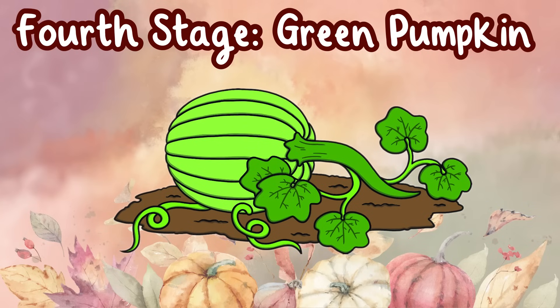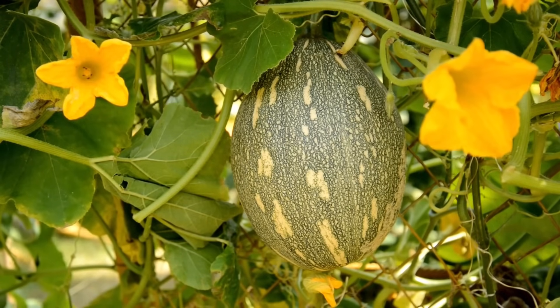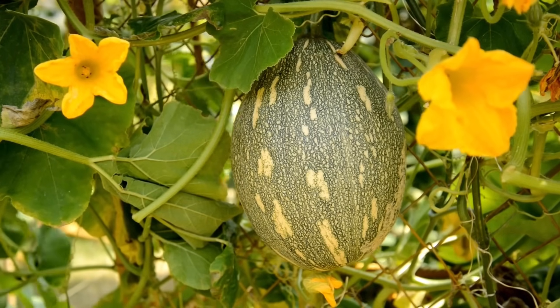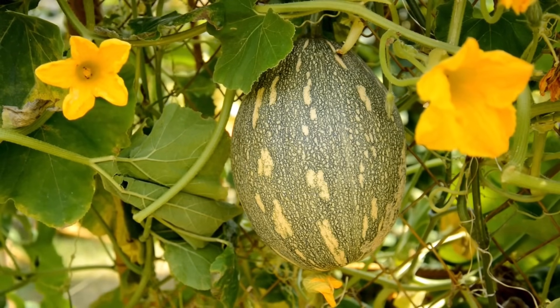Fourth stage: green pumpkin. Once pollination occurs, the female blossom closes. A small green fruit will appear at the base of the flowers. This fruit will become a pumpkin.